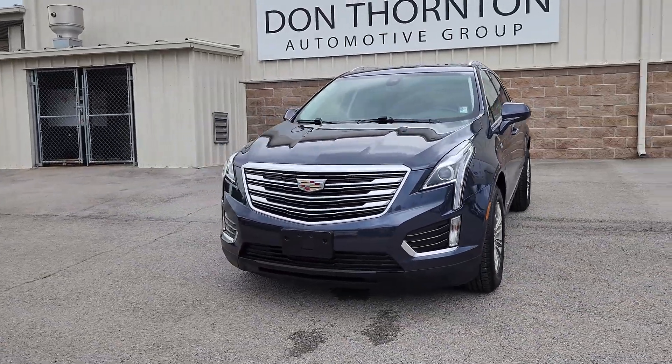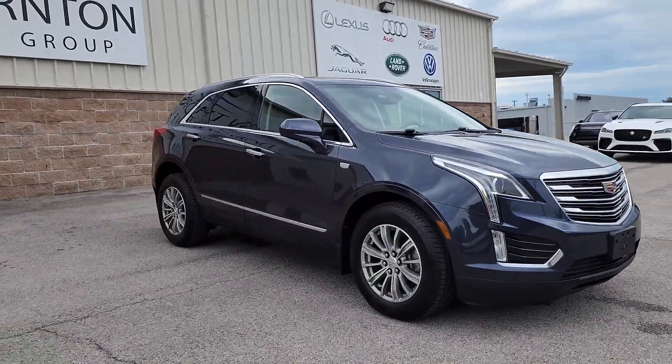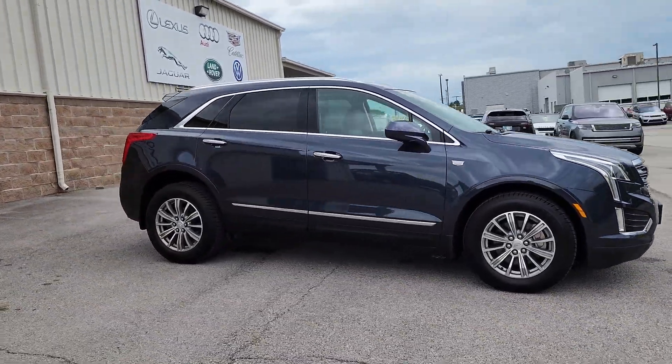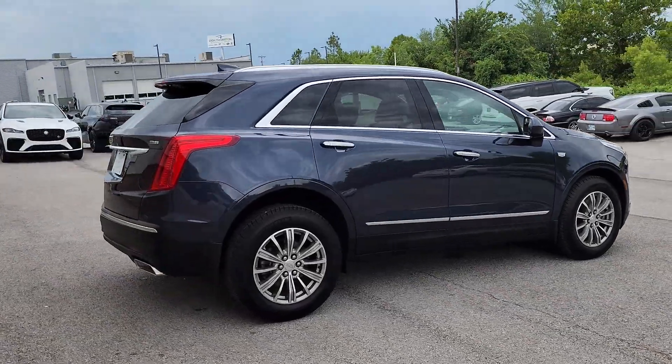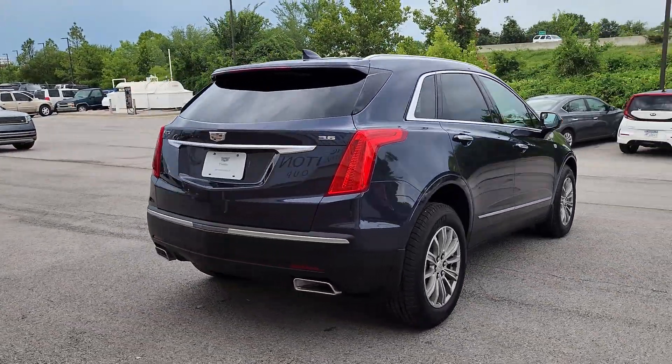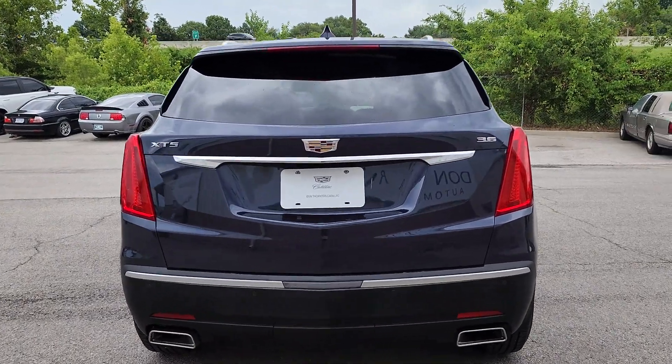Get into the 2019 Cadillac XT5. This vehicle is an outstanding buy with fewer than 25,000 miles on the odometer. The XT5 crossover delivers the sophistication and amenities of a premium luxury automobile and the rugged versatility of a can-do SUV.